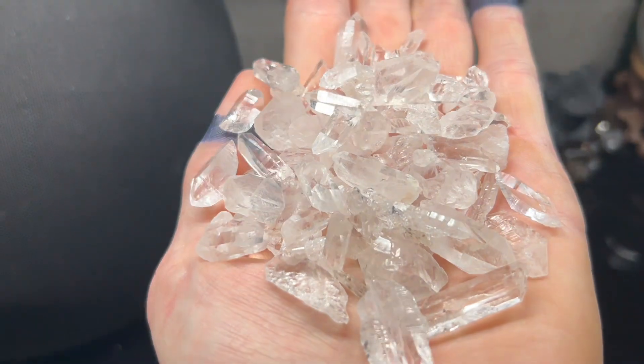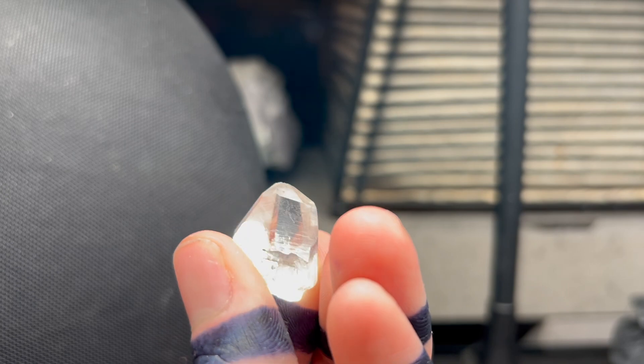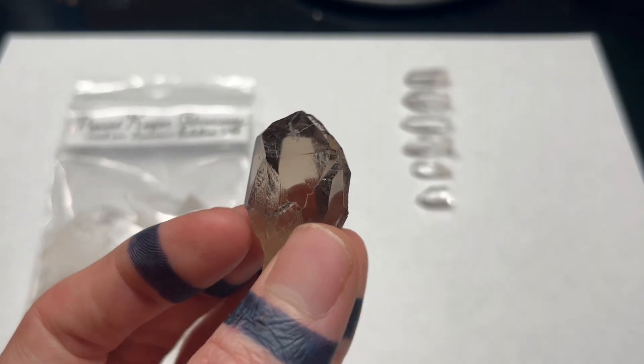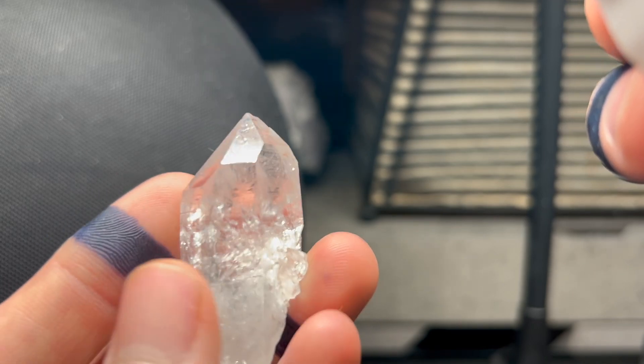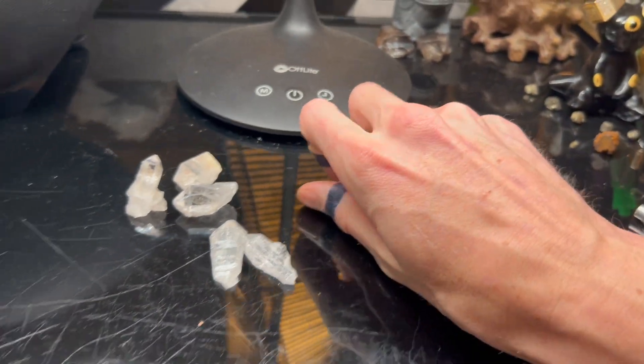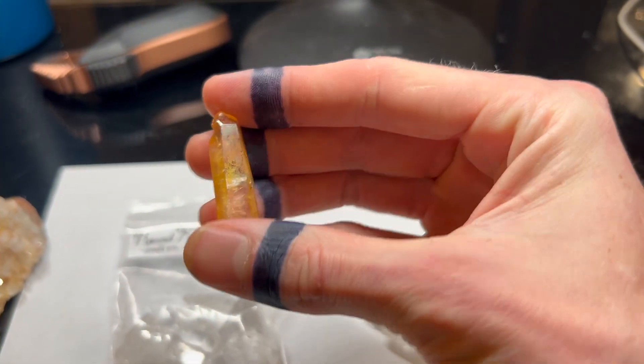YouTube rewards retention, so if you stuck around to the end of the video you are now eligible to enter a giveaway for these six Arkansas quartz crystals with record keepers. There are two requirements: number one, mention in a comment the option you want to see for a how-to video in Arkansas for the next trip — these options were mentioned previously in the video. Number two, name the twin law of this Swiss Alps smoky quartz crystal. For anyone who chose an option and identified the correct twin law, I will put all the names into a bucket and choose the one lucky winner on the summer solstice of 2024 — and I'll make a YouTube short of me doing this so you know there is no bias. Here are the Arkansas record keepers, and let's add four of the Lemurians, one cluster, and one iridescent golden healer. Good luck.